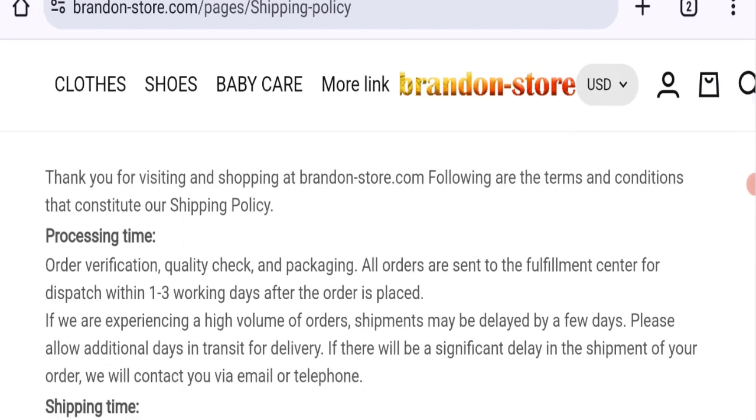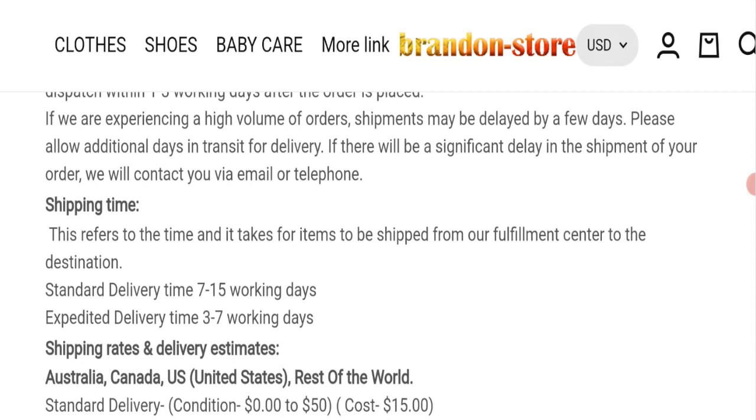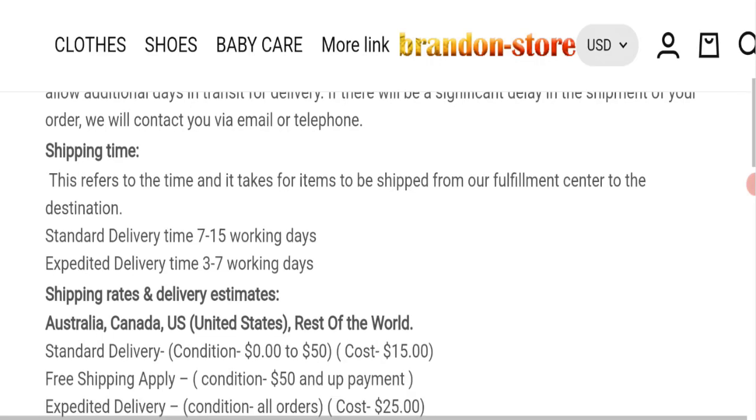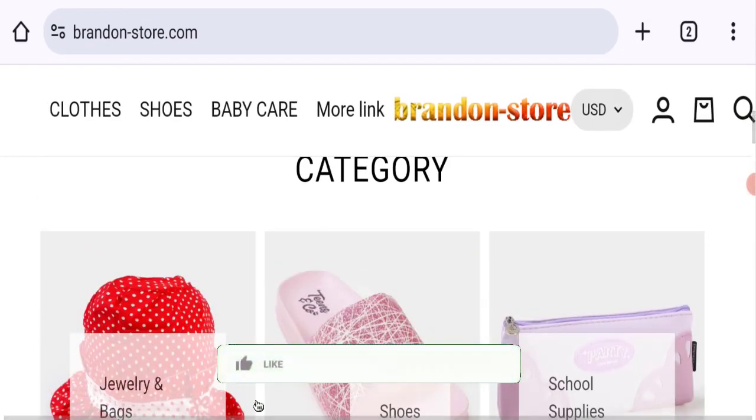They mention order processing time of 1 to 3 business days. Standard delivery time takes around 7 to 15 working days, and expedited delivery time takes around 3 to 7 working days. That covers the shipping information.